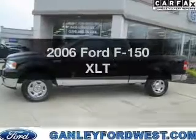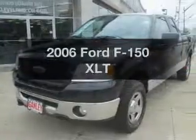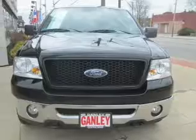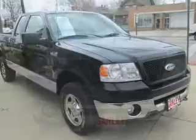Get noticed in this 2006 Ford F-150 — this is the set of wheels you've been looking for. The powertrain includes four-wheel drive with a powerful eight-cylinder engine connected to a smooth-shifting automatic transmission.